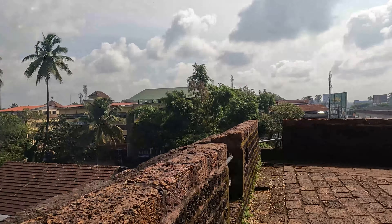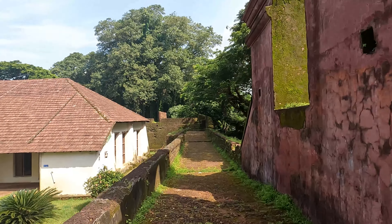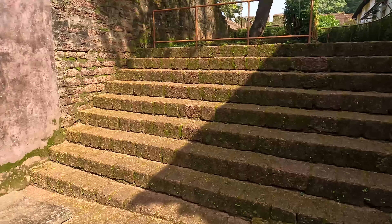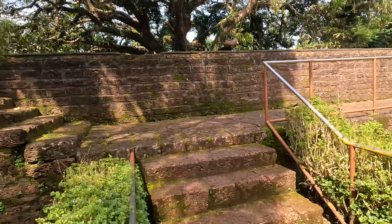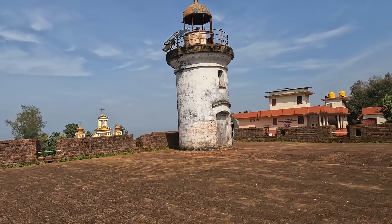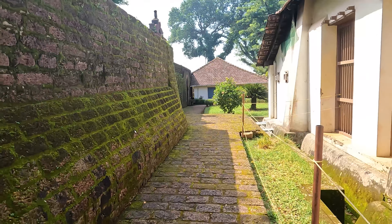The fort has two underground chambers which previously served as warehouses for goods like rice and supplies for the East India Company. Coins were also minted here by the East India Company. You can also see the first lighthouse in Thalassery, which is now non-operational, right next to the Thalassery Church.